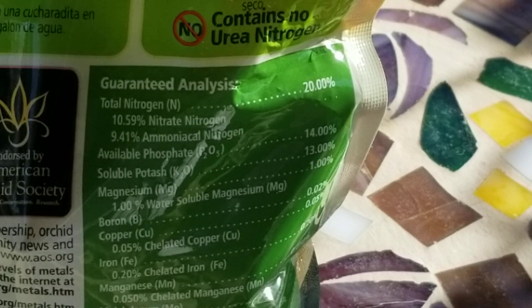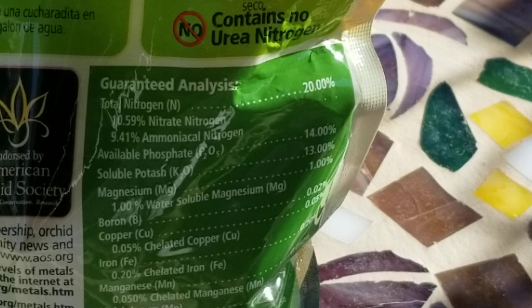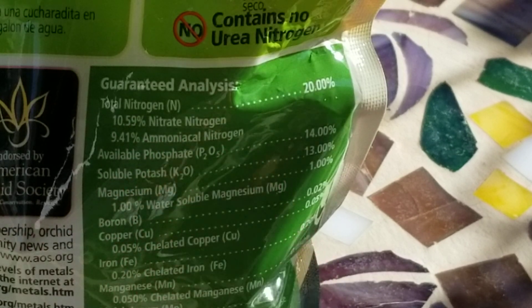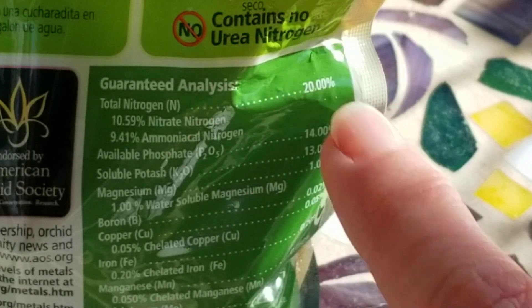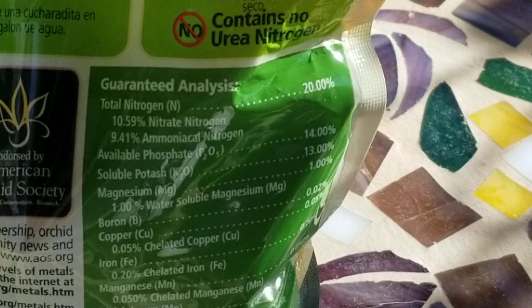Your guaranteed analysis of what makes up your fertilizer is on the back of the packaging. Here are all the numbers and the percentages of all of those elements. Nitrogen is listed first. What does nitrogen do? It makes the plant grow. There are two kinds of nitrogen in this fertilizer: nitrate nitrogen and ammoniacal nitrogen, about half and half. And it contains no urea nitrogen. That's important to know because urea nitrogen isn't recommended for orchids because it requires the bacteria found in soil to break down. So the two forms of nitrogen — nitrate and ammoniacal nitrogen — can be broken down in soilless mixes like bark and moss.